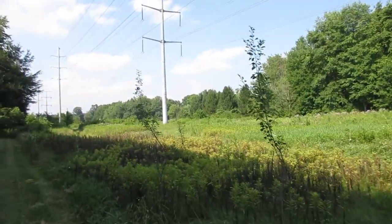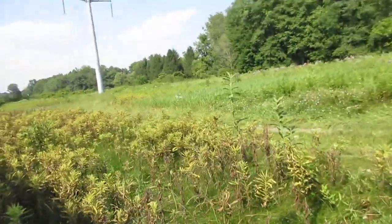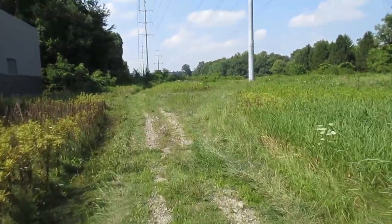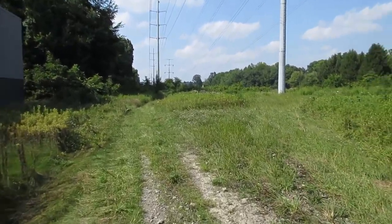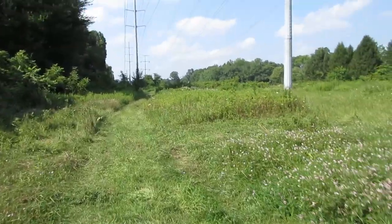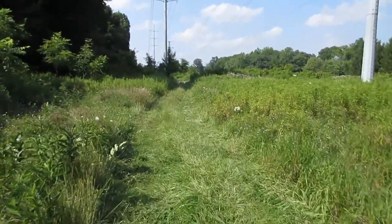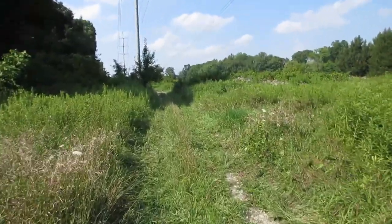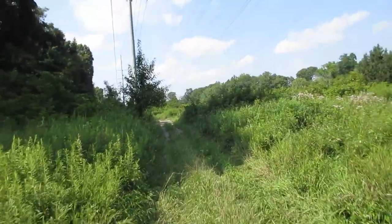Hi folks, welcome back to Old School Customs. Today we are going to try to find some Indian burial mounds that a guy I met told me about a couple weeks ago. They are relatively close to the pyramid mound and the hobbit mound — or hollow mound, whatever it was called. He gave me a general idea where they're at, so let's go take a look.